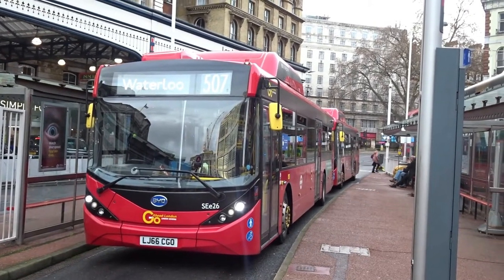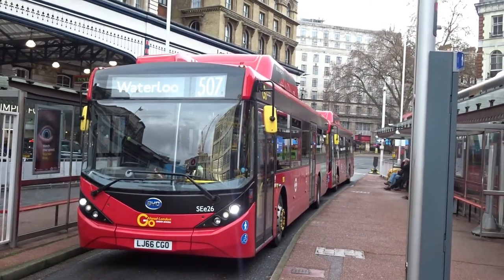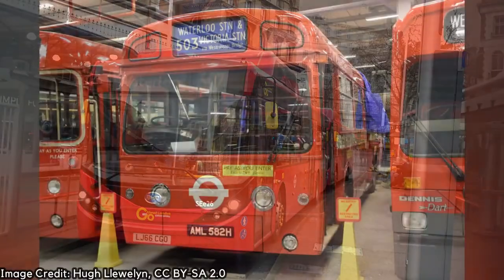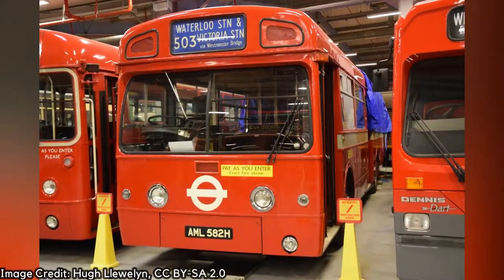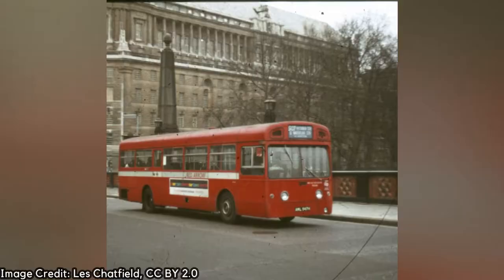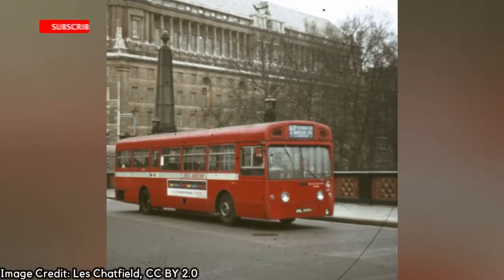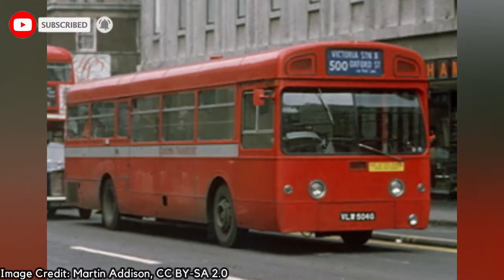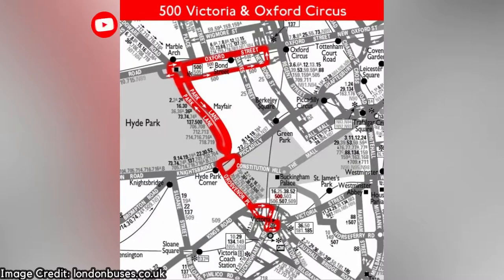The 507 and 521 are two bus routes run by Go Ahead here in London that were part of the original Red Arrow group of express routes, which aimed to transport commuters between railway termini and key locations in central London. The Red Arrow service started in 1966 with one route, the 500.